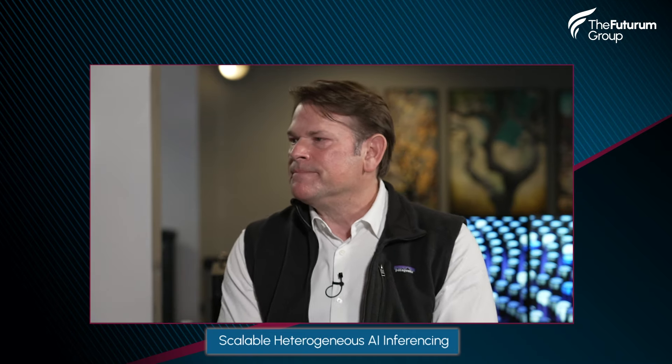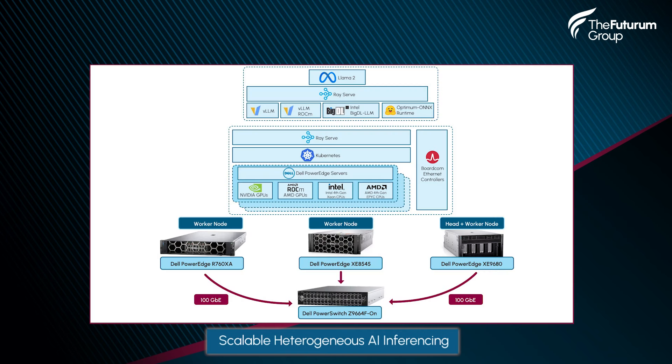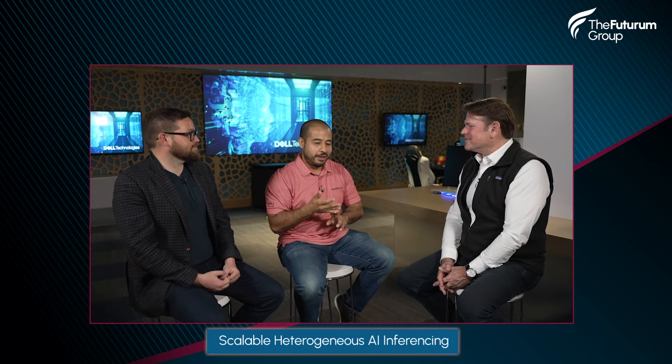When we say diverse, diverse how? Different generations of PowerEdge servers — 16G, 15G. The XC9680 is our current gen AI server, the big one with eight GPUs. The XC8545 is like the little brother of that server, last gen, with four GPUs. Then we have the R760XA, which supports four GPUs, but those are PCIe, so they're a little less performant than the big GPUs in the XC9680.